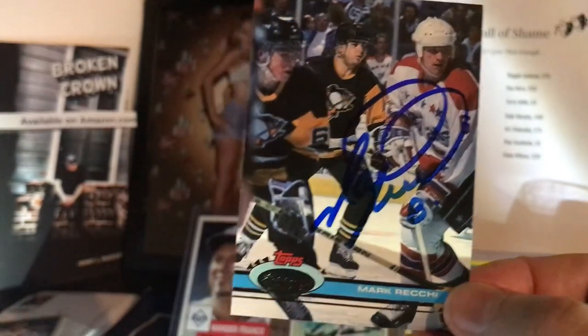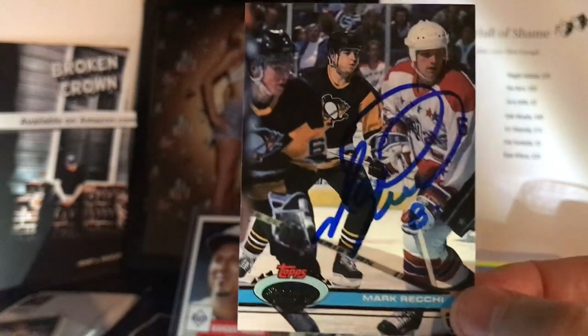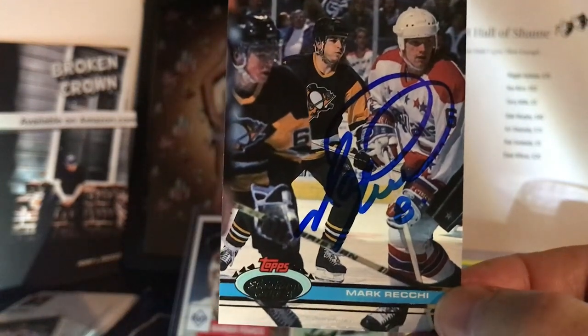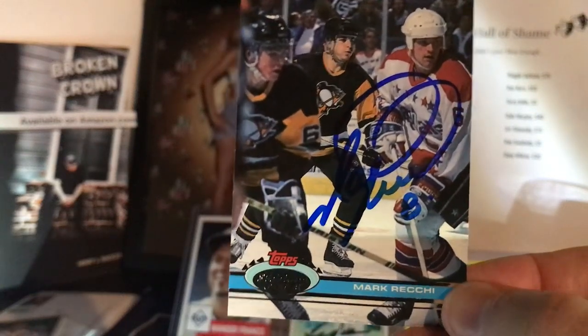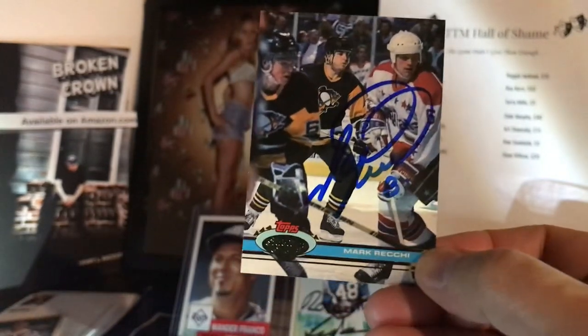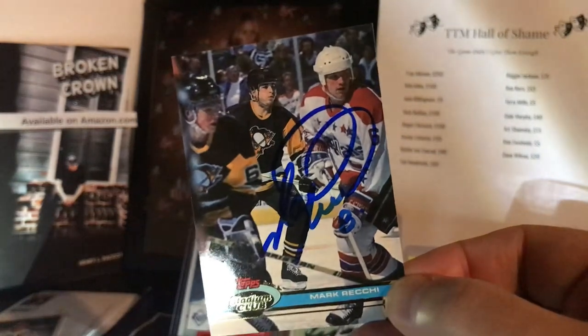Hall of Fame right winger Mark Recchi — look at that beautiful 1991 Stadium Club card. Thank you, sir. I'll tell you, these hockey players are probably the best signers in TTM. Even the Hall of Famers, they just sign for free — they don't beg for money. These guys are great. Thank you, Mr. Recchi. Really appreciate that Hall of Famer signing that Stadium Club card. That is a beauty.